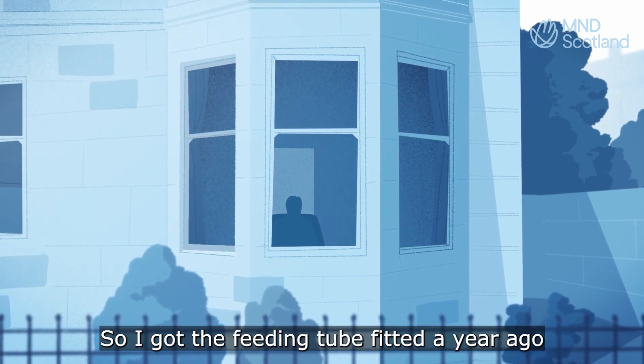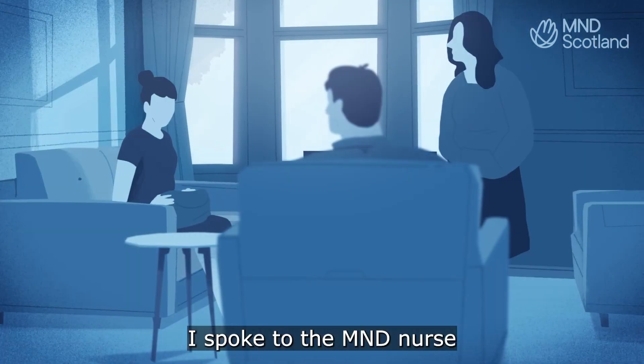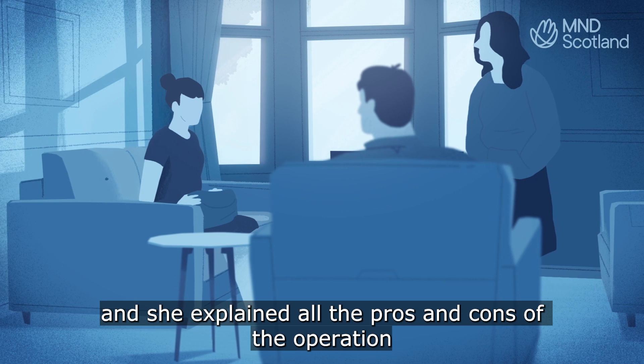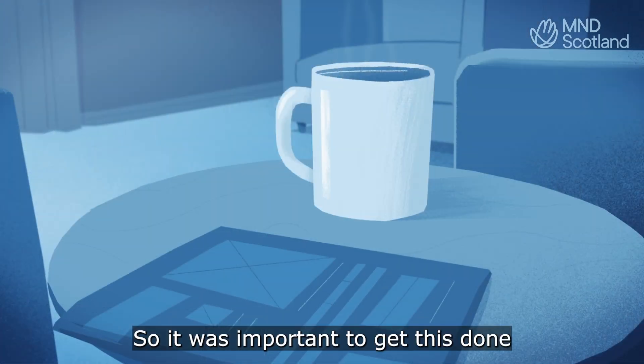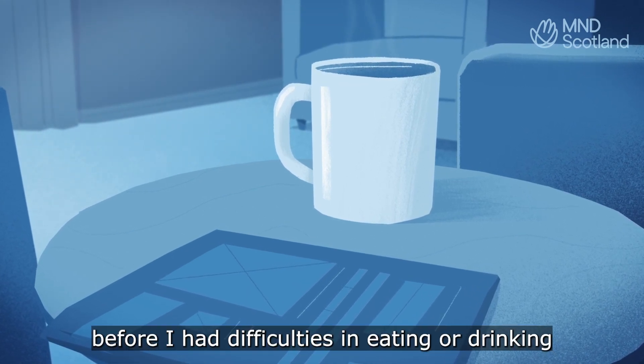I got the feeding tube fitted a year ago and it really wasn't as bad as I thought it might be. I spoke to the MND nurse and she explained all the pros and cons of the operation and she explained how MND may affect my ability to swallow. So it was important to get this done before I had difficulties in eating or drinking.